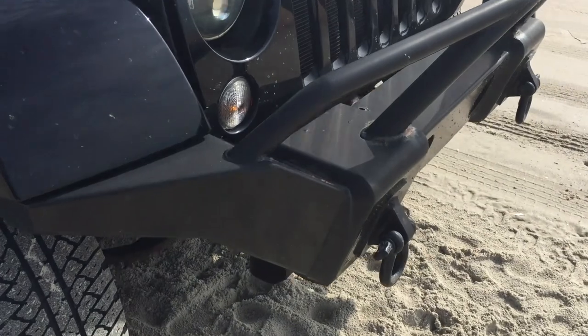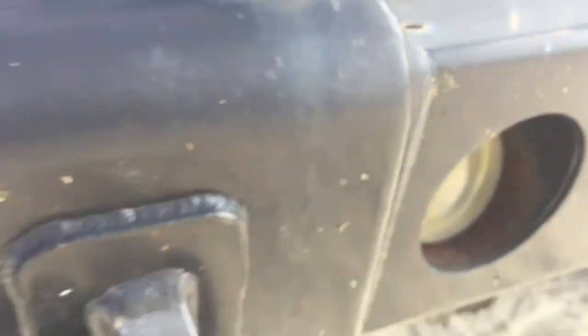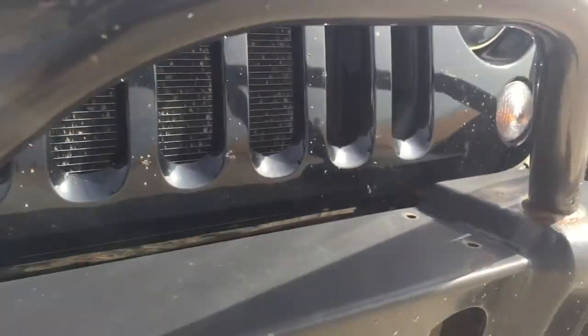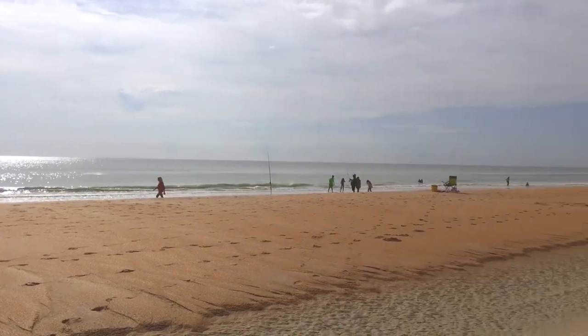So from a distance, not so bad, right? But if you look pretty closely, you can start to see that rust creeping in on the inside of the bumper, on the outside of the bumper, in the bottom, on the corners. It's just starting to get really, really bad looking. Damn you, Mother Nature, and your beautiful beach.